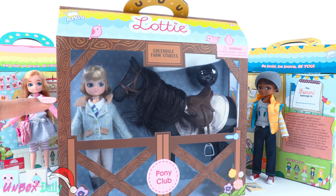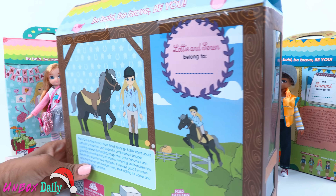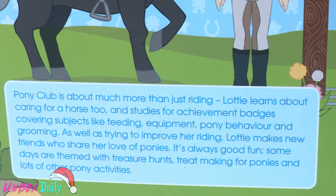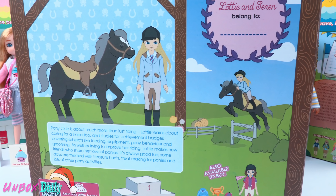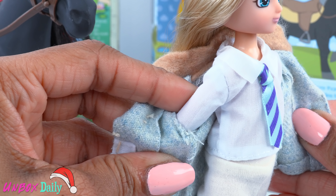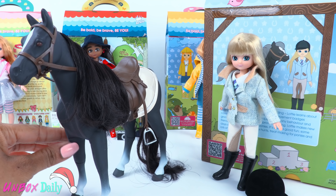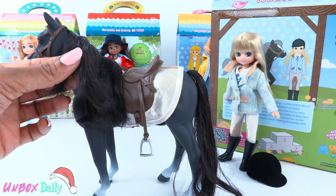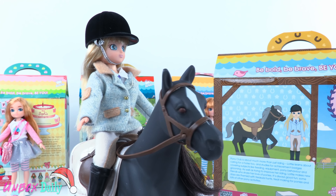With Pony Club, you can get a doll and a horse — Greendale Farm Stables. I like how the packaging looks like a stall. On the back of the box, we learn that this is Lottie and this is her horse, Siren. Pony Club is about much more than just riding. Lottie learns about caring for horses too, and studies for achievement badges covering subjects like feeding, equipment, pony behavior, and grooming. Out of the box, Lottie is dressed in a jacket that velcros in the front. She wears a long sleeve shirt with a tie, riding pants, and black boots, and she has a fuzzy black helmet. Her horse is black with white markings. It comes with a bridle, saddle, and saddle pad. The horse has long dark brown hair and is a good size when compared to the doll.